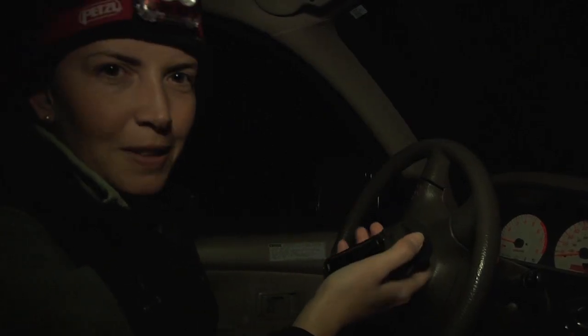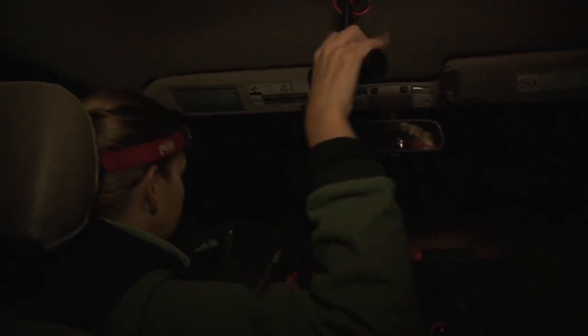We just spotted our first ferret of the night. It is a rare and exciting moment. We're being very careful right now to make sure that we see which hole he is going into, because that's the hole that we will set the trap in.